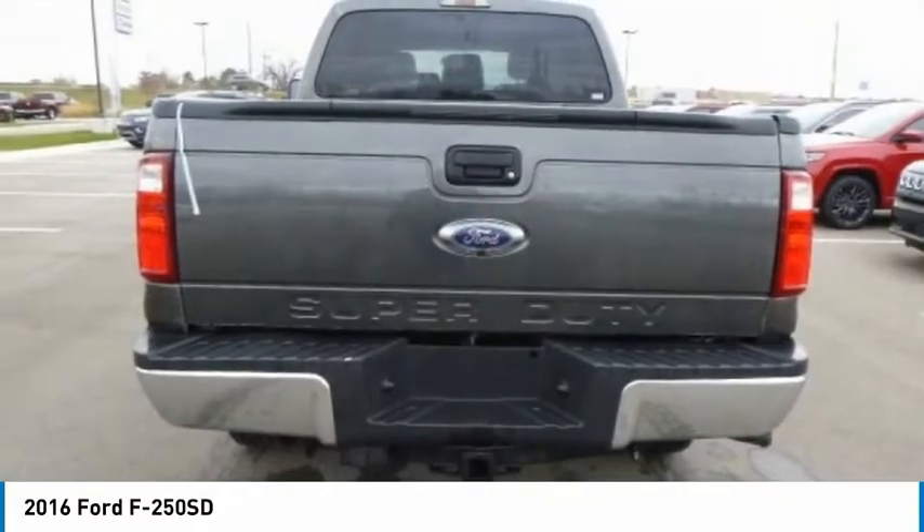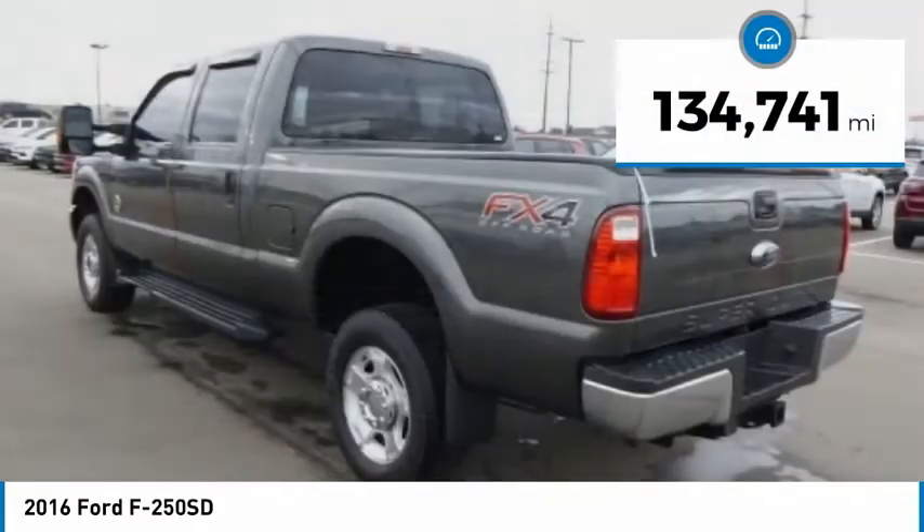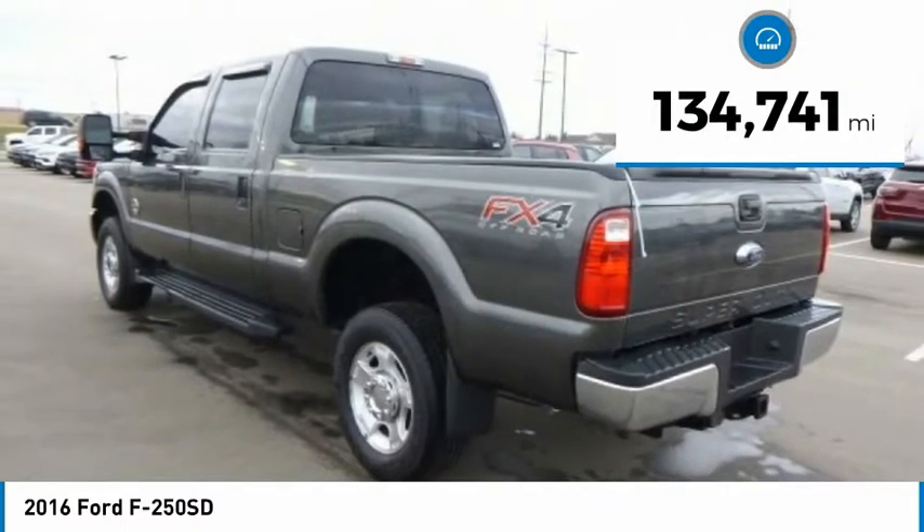Ford F-250 Super Duty. This vehicle has less than 135,000 miles.